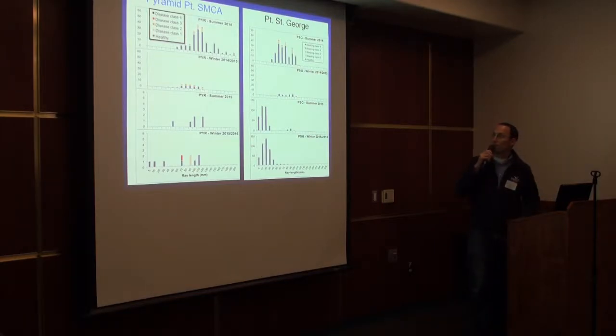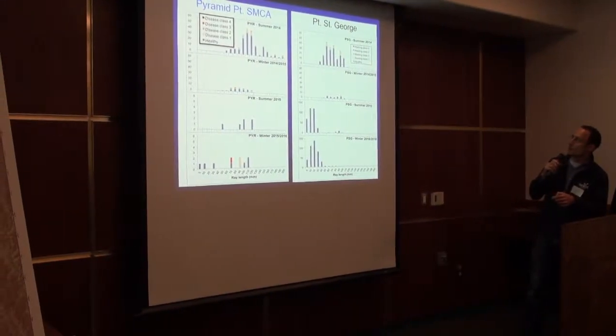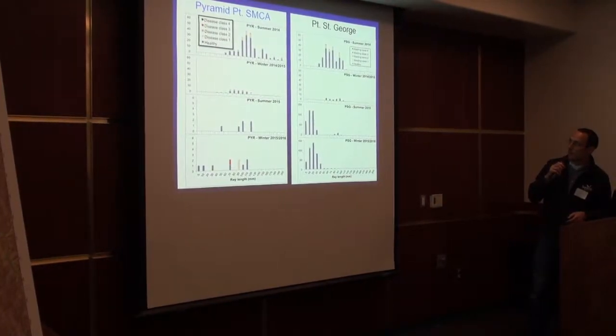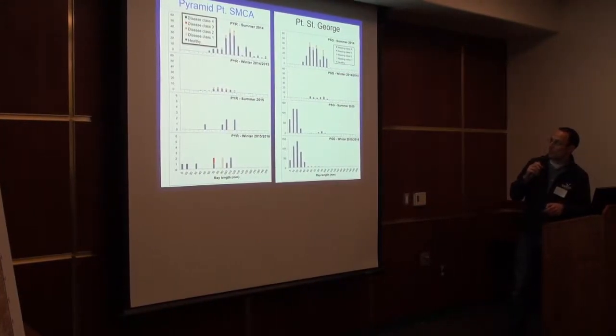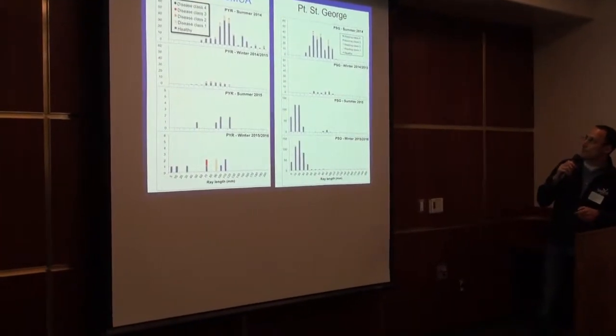This is the results from the sea star monitoring. The histogram shows really small stars on one end up to 200 millimeter stars, so quite big, on the other. The disease class: purple being healthy, yellow being disease class one, all the way up to black — though we didn't really see many of those — but some orange and reds. The left is Pyramid Point in the summer and winter of 2014, and then summer and winter of 2015.